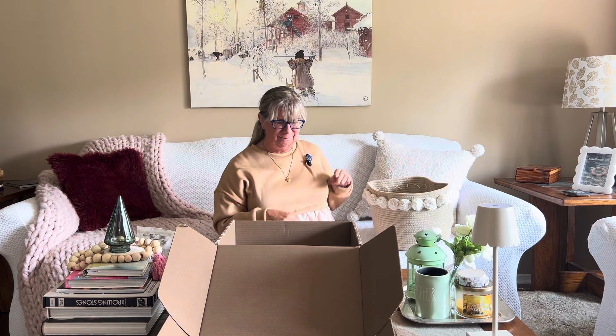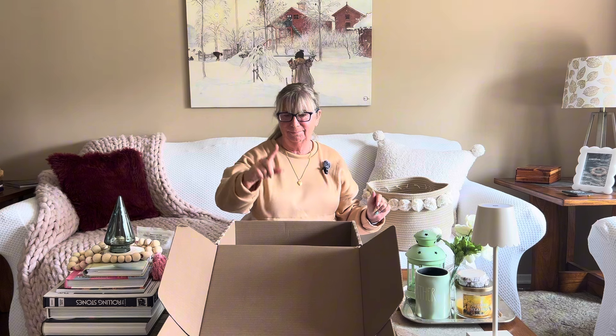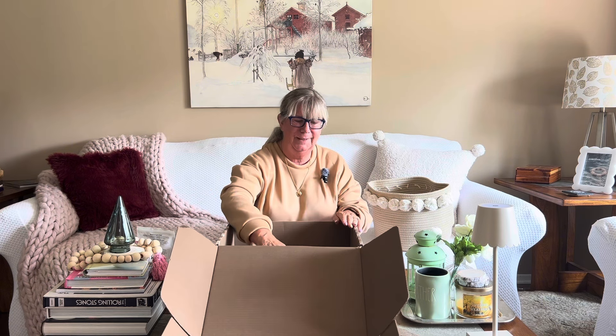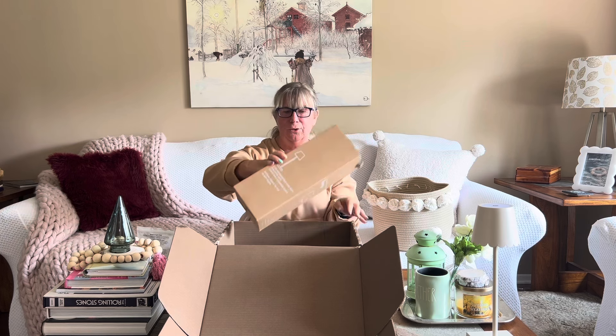And then the final item — the scallop lamp. It comes in antique white or fawn.